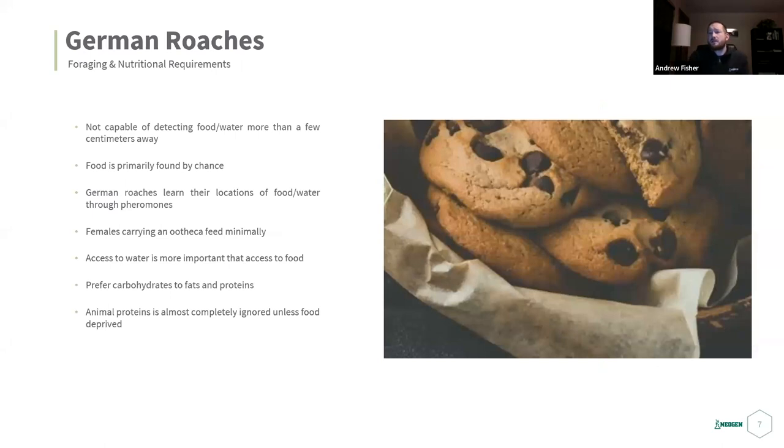Their foraging and nutritional requirements: they're not very good at finding food and can only find food and water a few centimeters away. When they do find it, it's usually by chance, and they'll lay pheromones to show everybody else where food and water are. Females carrying an ootheca feed very minimally — just enough to stay alive. Because of that, your bait won't reach females carrying an ootheca, so you'll need a dust or liquid treatment to reach them. When she drops the ootheca, she'll go back to eating normally.